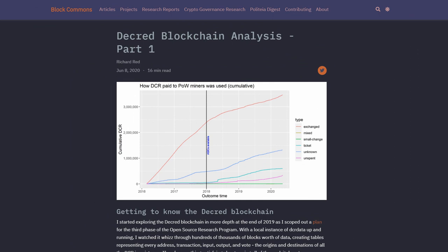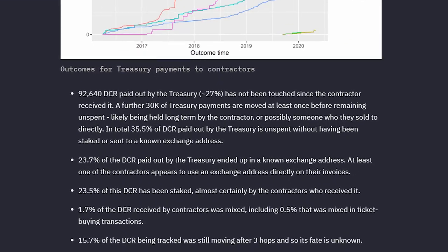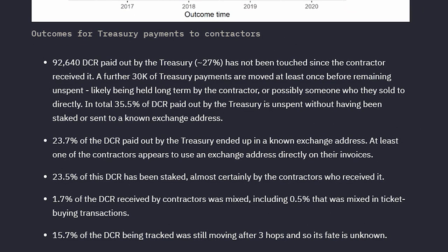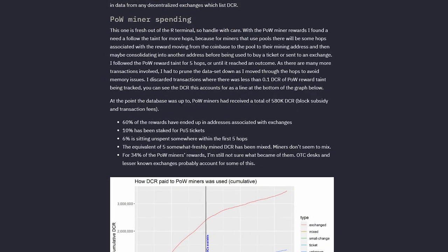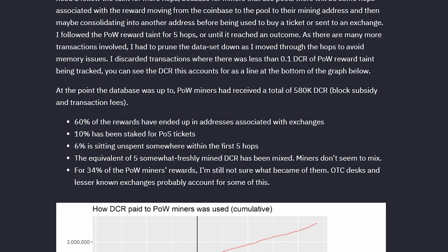Richard Red released a Decred blockchain analysis that dives into some really interesting data, including how proof-of-work miners and contractors spend their DCR. Roughly 23.5% of DCR paid out to contractors is staked, 23.7% goes to a known exchange address, and 27% remains untouched. For proof-of-work miners, his data says 60% of their DCR ends up on exchanges and 10% goes towards staking. I'd really recommend reading the full thing at blockcommons.red.